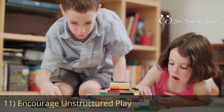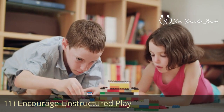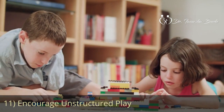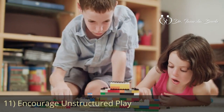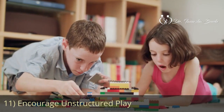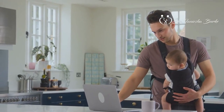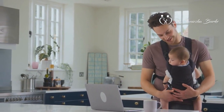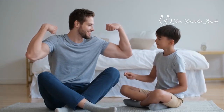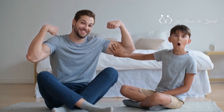Our final tip for creating a screen-free environment for your kids while you work is to encourage unstructured play. Children should have time to play and be bored. It's really important to allow your children to be bored sometimes, as this allows them to use their imagination and creativity, which is important for their development. Provide them with toys and materials that encourage open-ended play, such as blocks, dolls, or art supplies. By incorporating these strategies into your daily routine, you can create a balanced environment that promotes both your child's development and your work responsibilities. With patience and adaptability, you'll find ways to engage your child in screen-free activities while effectively managing your work from home.